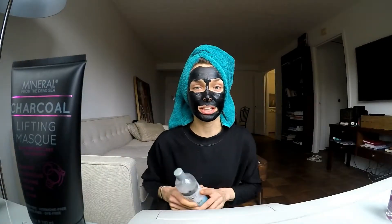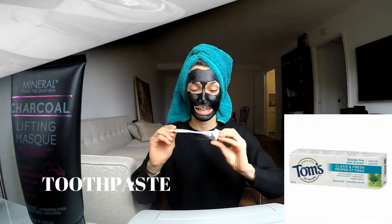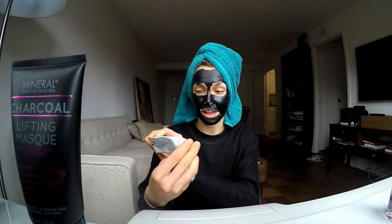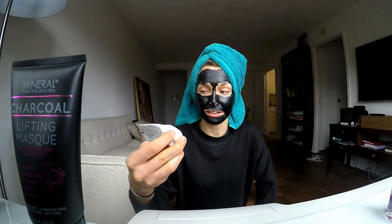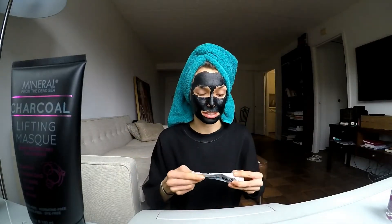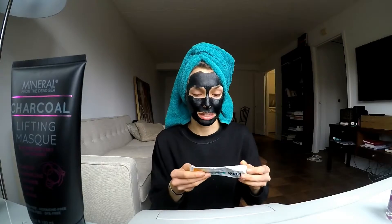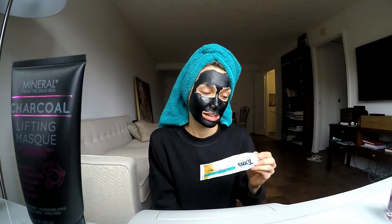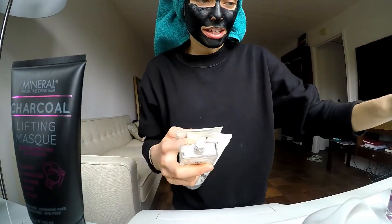This is the toothpaste I've been using recently — it's Tom's of Maine Mechanically Bright White toothpaste. I bought it at Whole Foods; it's not expensive, maybe three dollars. It has no artificial colors, no flavors, no fragrance, no preservatives. It contains propolis and xylitol, and it's peppermint-flavored so it's very fresh and gentle.